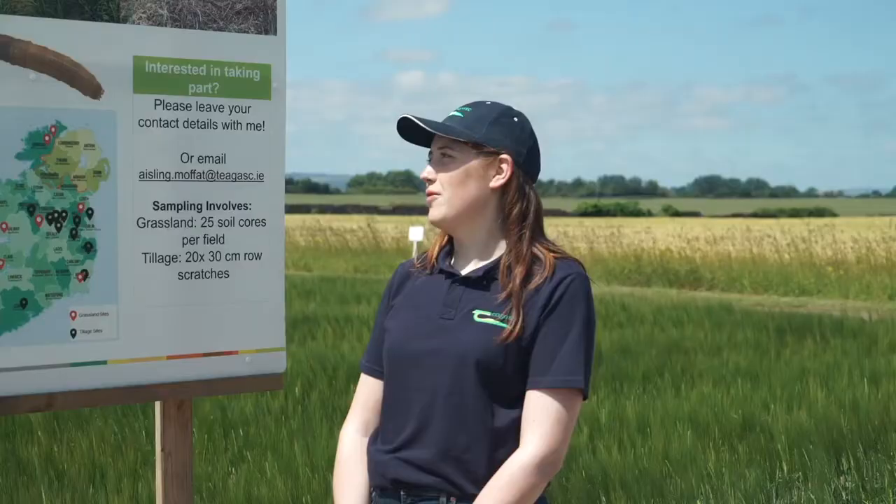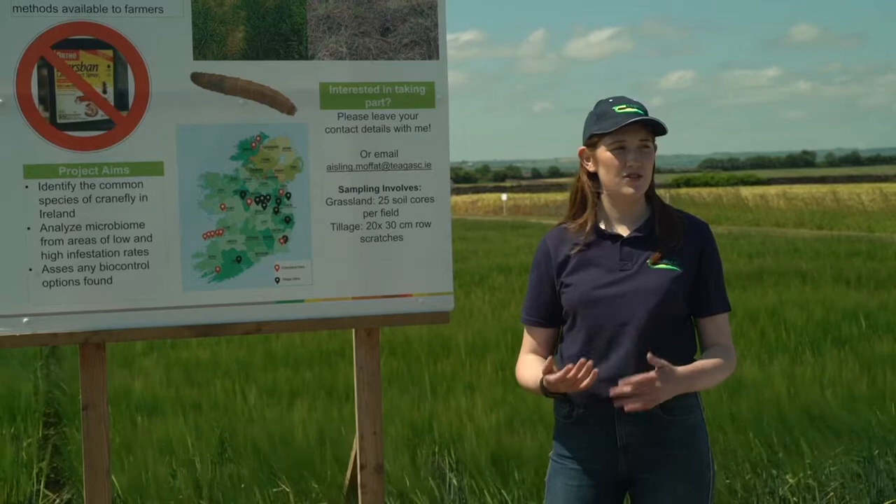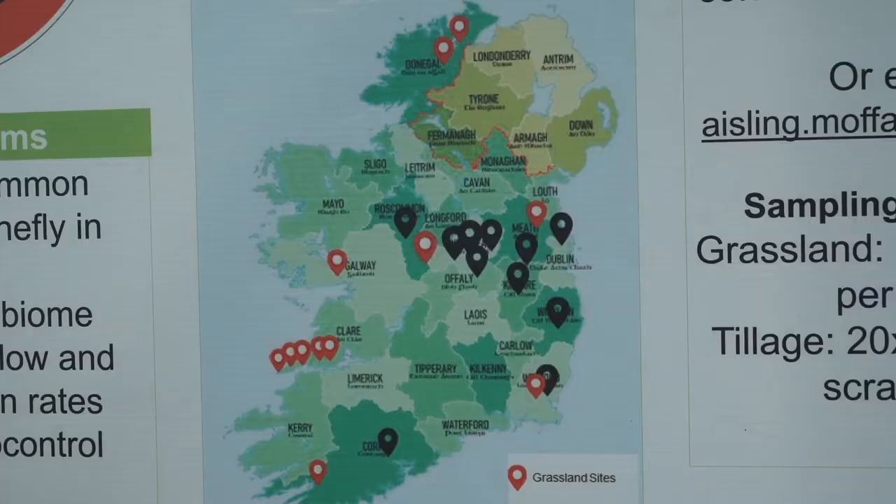So this is where my project comes in. It's looking for a biological control. We're looking at the soil microbiome, so we're going to collect soil samples from where leather jackets are occurring versus where they're not, and we'll analyse them for any bacteria, fungi, virus, or nematodes that could potentially control leather jackets in the future.